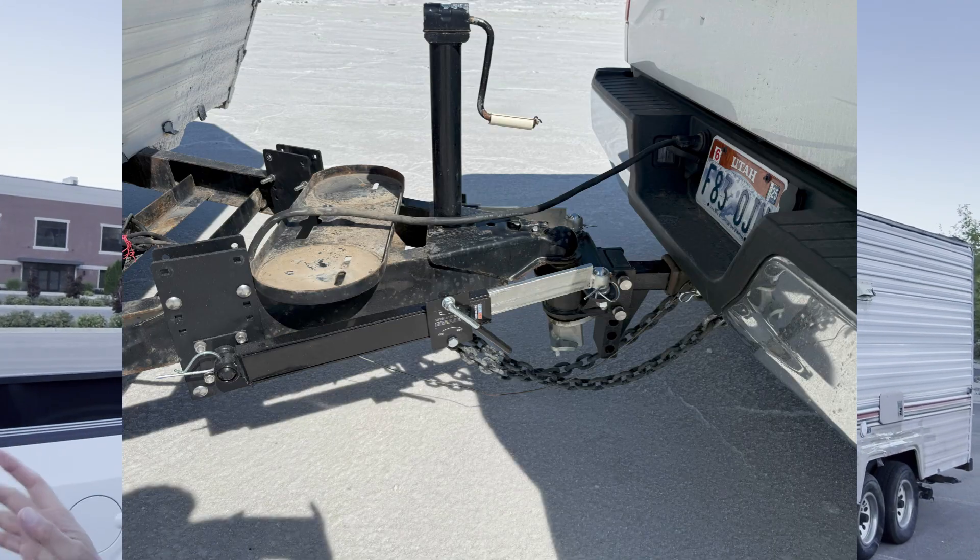Good morning. Today we're headed to the Bonneville Salt Flats for some high-speed testing. We'll be searching for the maximum speed for this truck and trailer combination, and we'll also be testing some friction sway bars, installing those to see what effect they have.